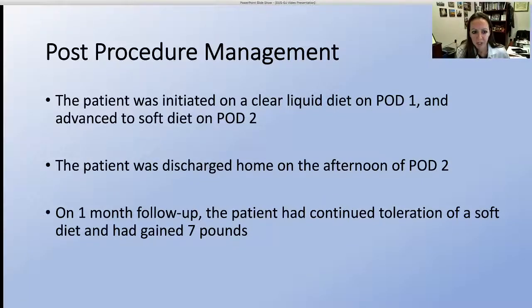The patient was initiated on a clear liquid diet on post-op day one and advanced to a soft diet on post-op day two. The patient was discharged home on the afternoon of post-op day two. On one month follow-up, the patient had continued toleration of a soft diet and had gained seven pounds.